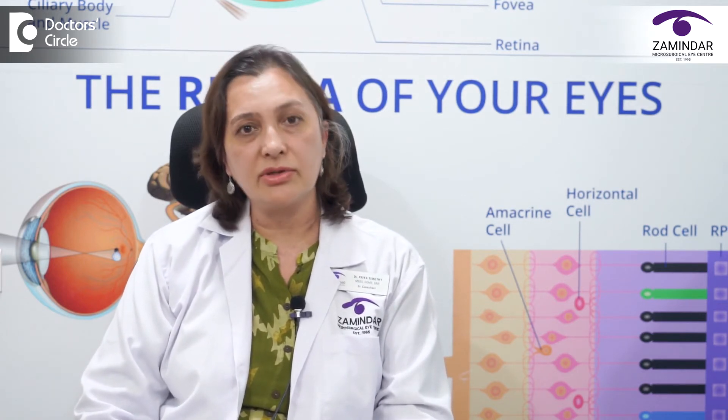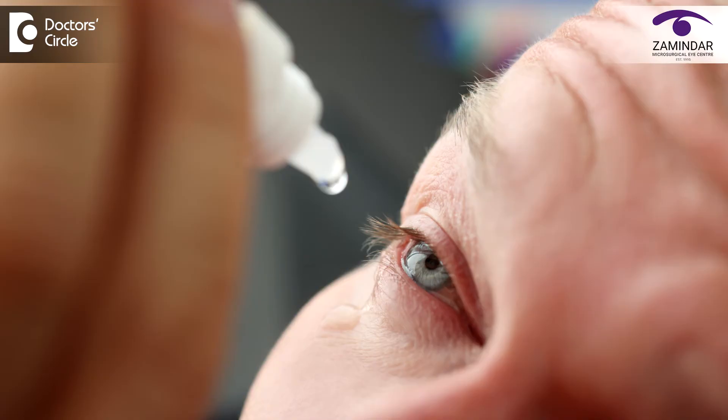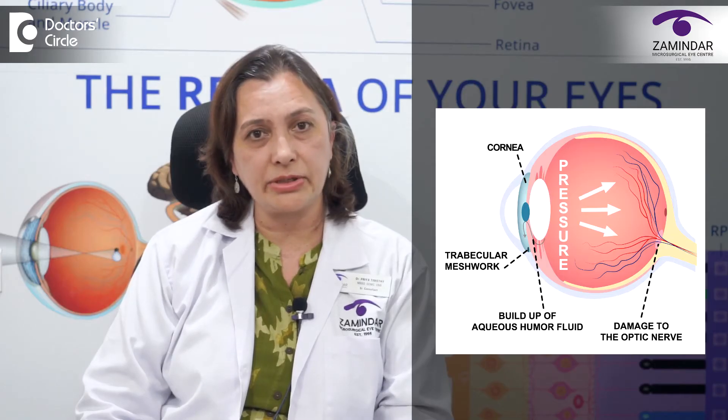Glaucoma suspects need a very close follow-up — they don't need any treatment, but they have to come for close follow-up with the doctors. If a diagnosis of glaucoma is made, then the consultant will decide, in the majority of cases, to give some eye drops to the patient to bring down the eye pressure.